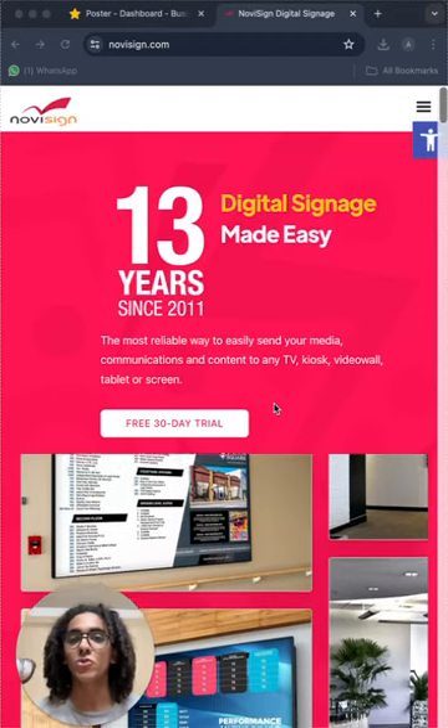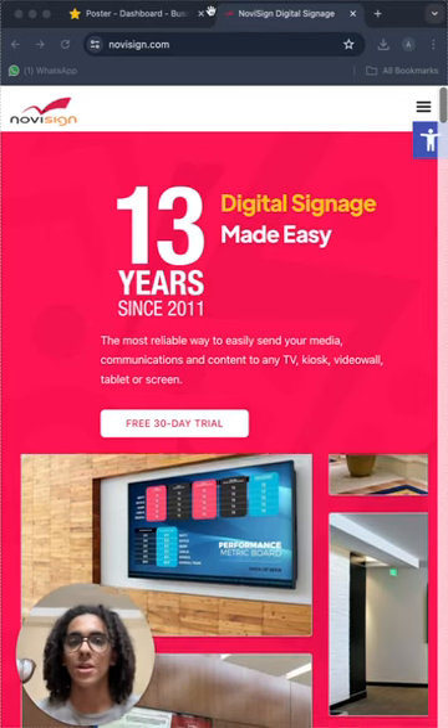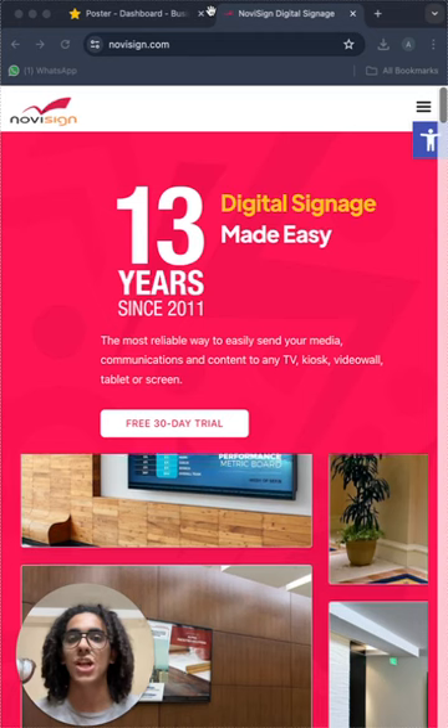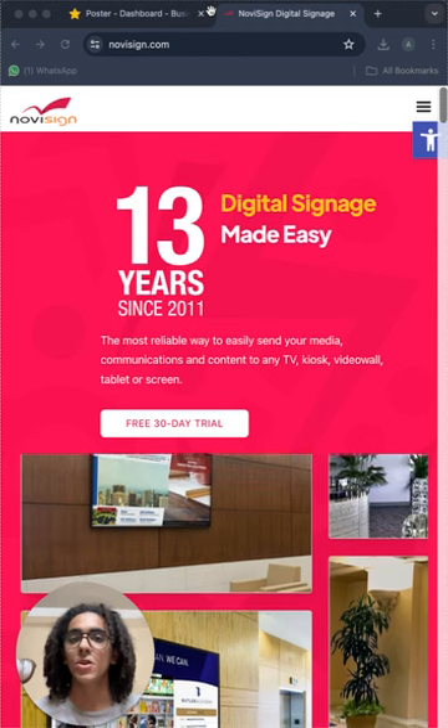Hello everyone, I am Andrew and today we're answering the question: what is NoviSign? NoviSign is a digital signage app that turns your regular screen into a digital signage screen. So let's check it out.